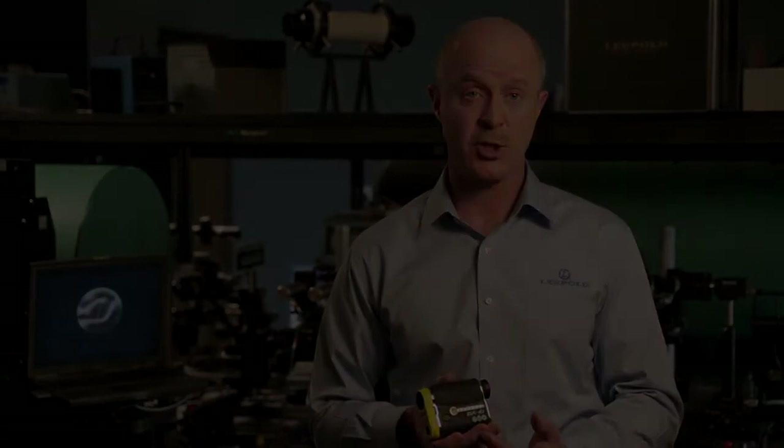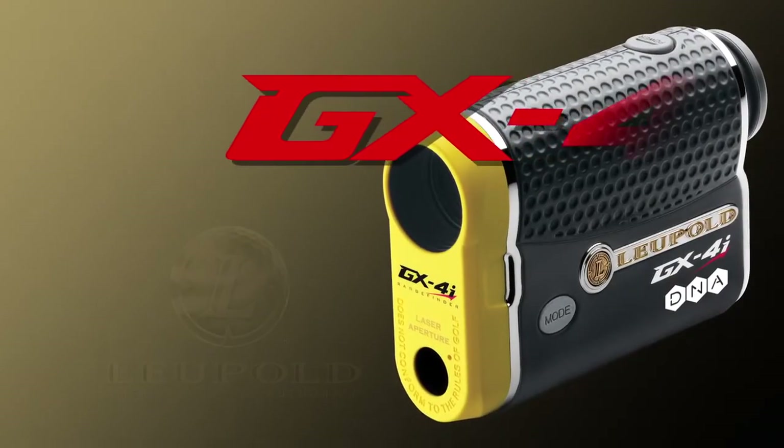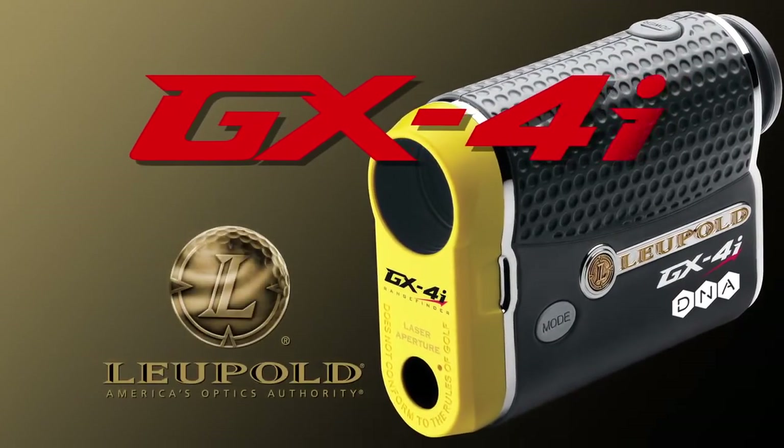Thank you for your time and consideration of our line of golf range finders from Leupold, America's Optics Authority.